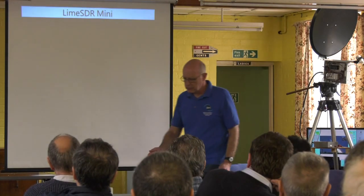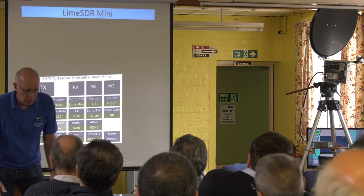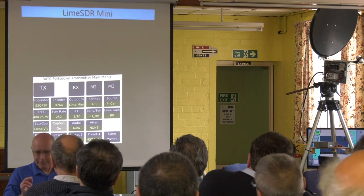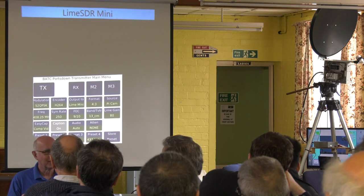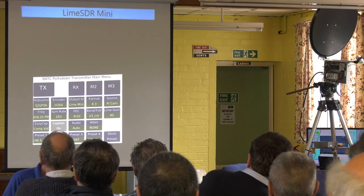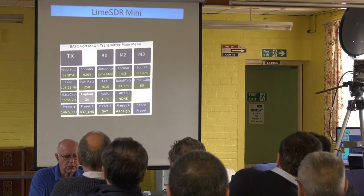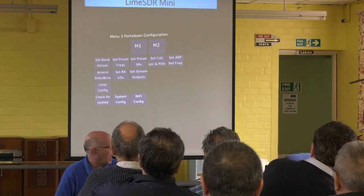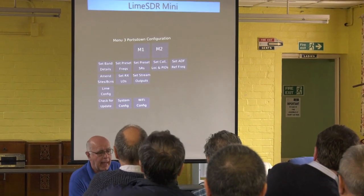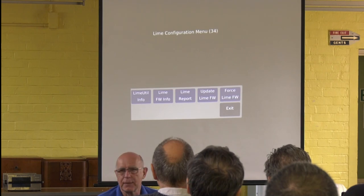What I want to do now is a bit of smoke and mirrors. This is the Portsdown menu screen. What I wanted to show you is how you can configure a Lime from here. You go to Menu 3 and on the left hand side there's a button called Lime Config, and that brings up the Lime configuration menu.